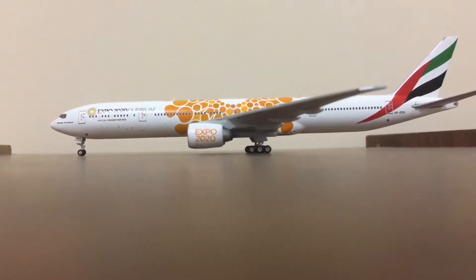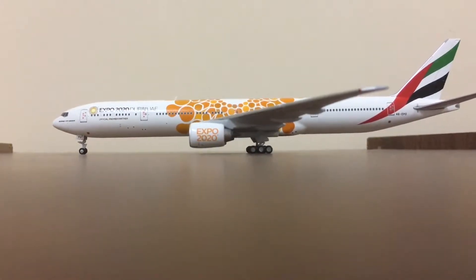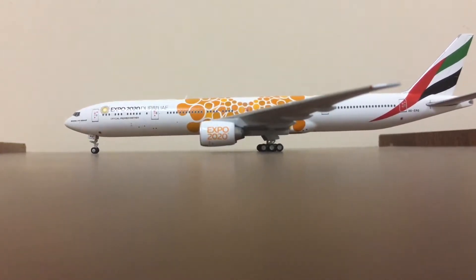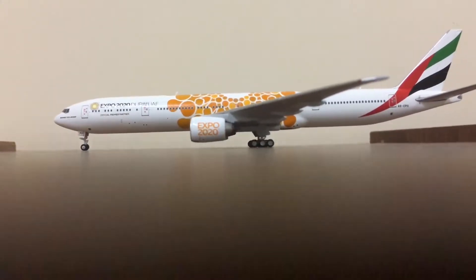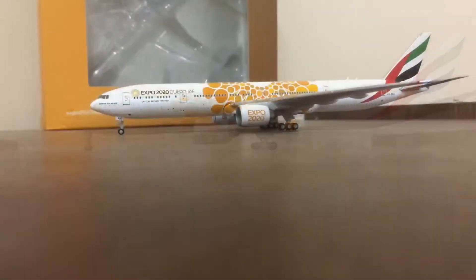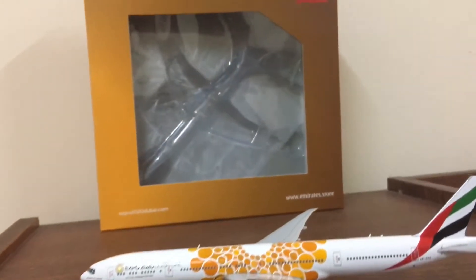Hello guys, you're watching ARC Aviation and welcome back to another video. Today I'm going to do a model review of Gemini Jet scale 1 to 400 Emirates Boeing 777-300ER with the Orange Expo 2020 livery, with the registration A6-EPO, or Alpha 6 dash Echo Papa Oscar.